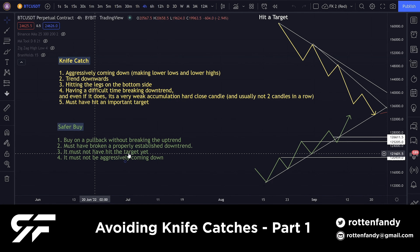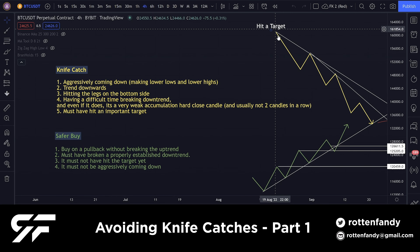It must not have hit the target. As I've written here, when something hits an important target it will obviously be coming down after that. Trying to long after it hits an important target — or even trying to short if it hits an important target at the bottom — will be very risky. Of course it could go lower, but we have to wait for confirmation.